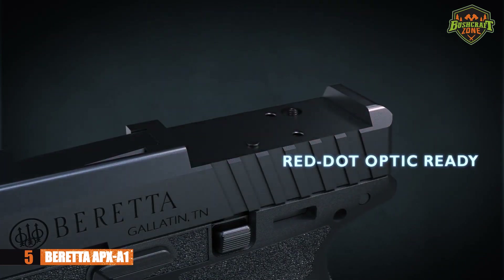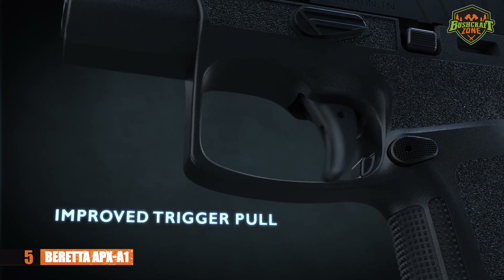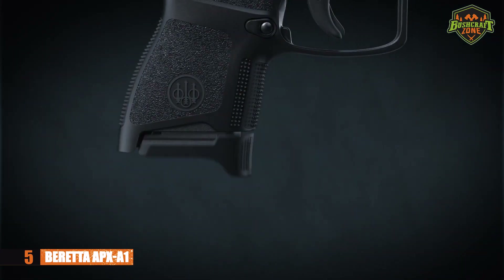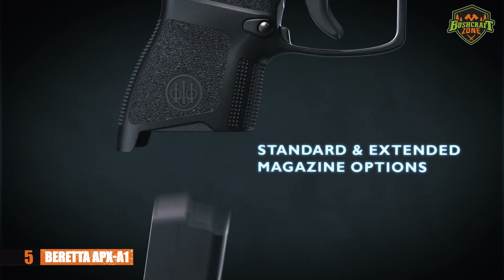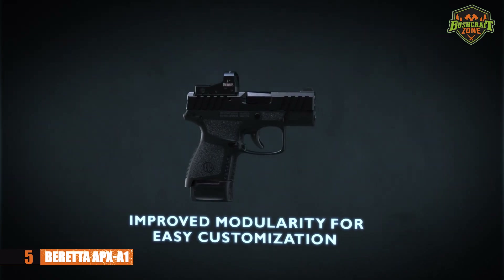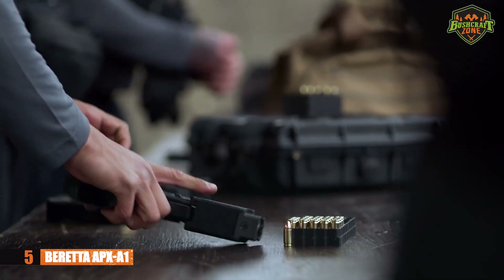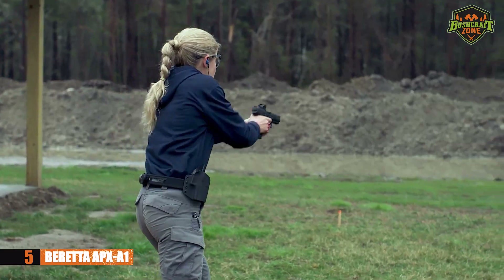It's optics ready, allowing you to install your favorite kind of optics for better accuracy. It also has ambidextrous features that make it easy to use for both right-handed and left-handed shooters. It has the ability to carry 17 plus 1 rounds — more than enough for concealed carry and tactical purposes.